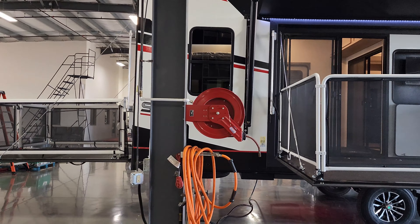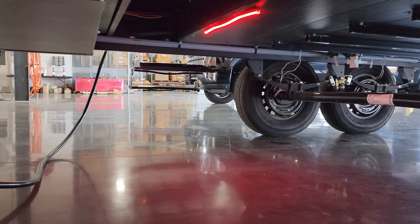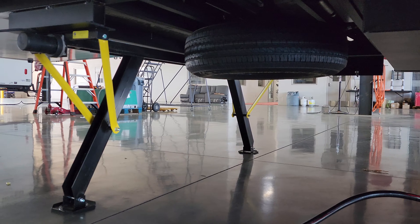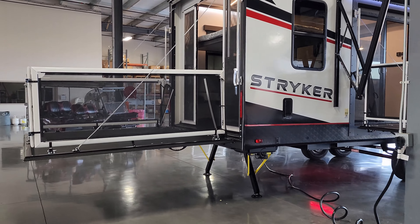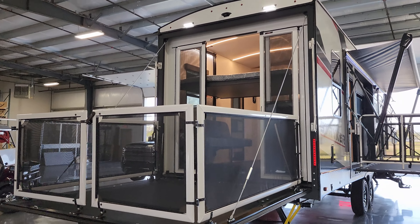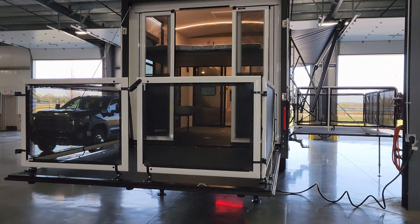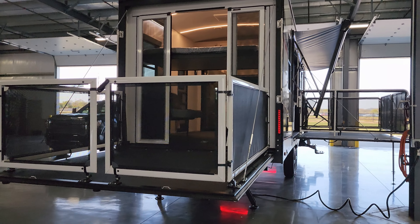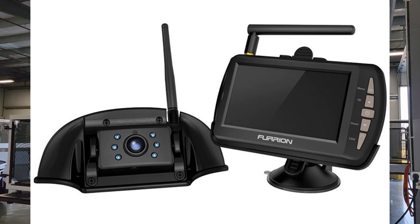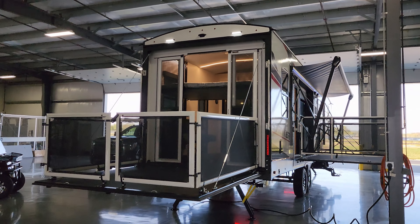Moving on back a little further, under the back section you're going to have some red lights underneath. You can see your fuel station right there, and there's your spare tire and power rear stabilizer jacks as well. Back here you've got your rear patio system — you can swing those doors open and get a set of aftermarket steps to walk off the back if you want. Up top in the center, you are prepped for the Furrion rear observation camera — a nice camera system worth considering. Talk with your salesperson about getting that.